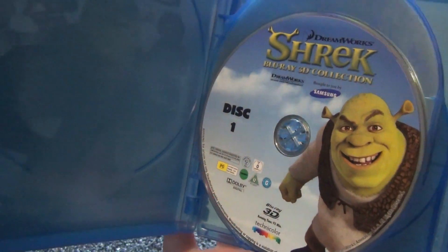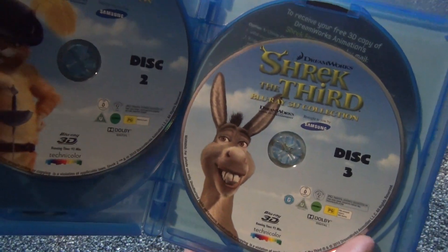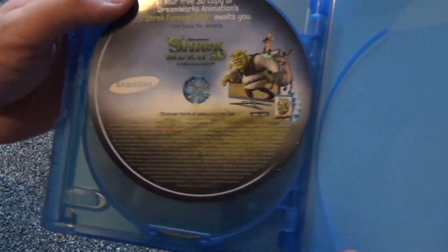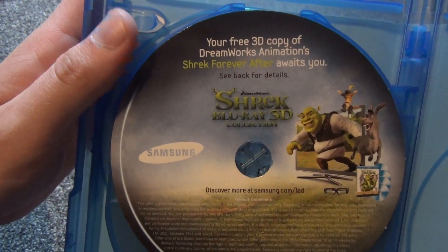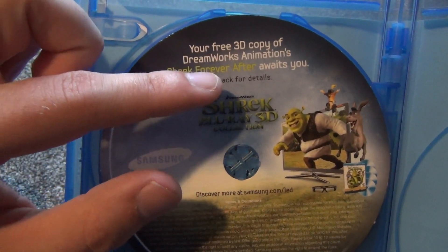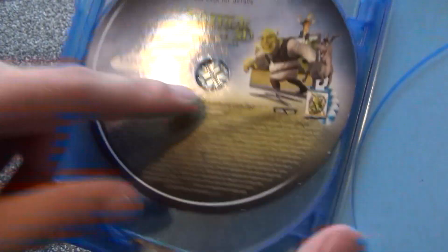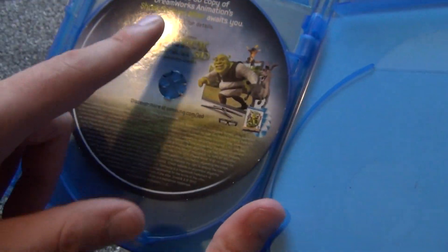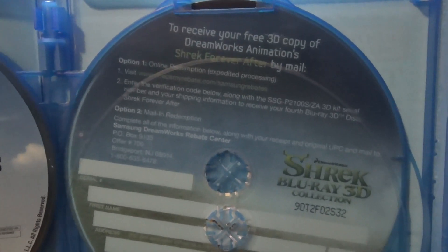We have disc one here, which is the first movie, then Shrek 2, then Shrek 3. The interesting thing is where the fourth Shrek movie would be — instead it says 'your free 3D copy of DreamWorks Animation's Shrek Forever After awaits you.' I don't actually have that disc. The thumbnail on the case shows it actually has four discs total and says 'see back for details.' I'll pull out disc three here to show you.